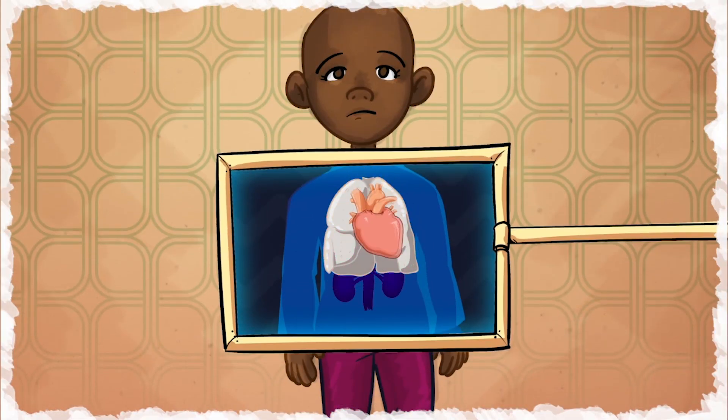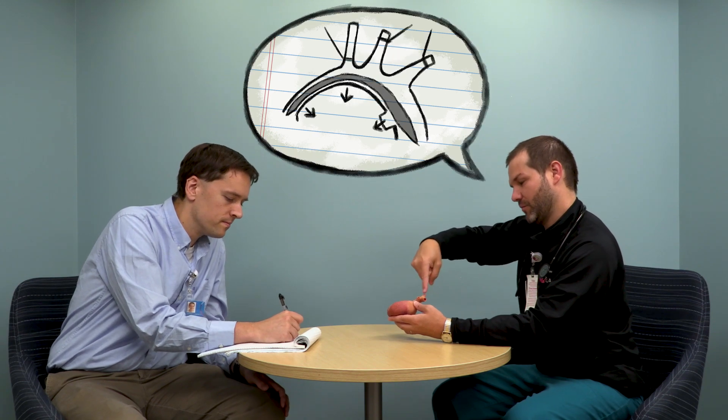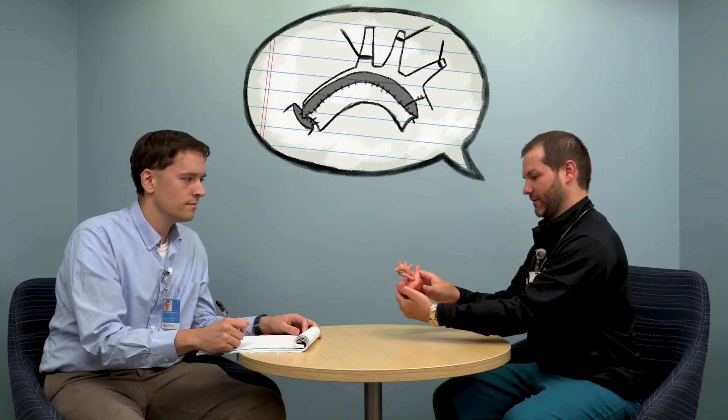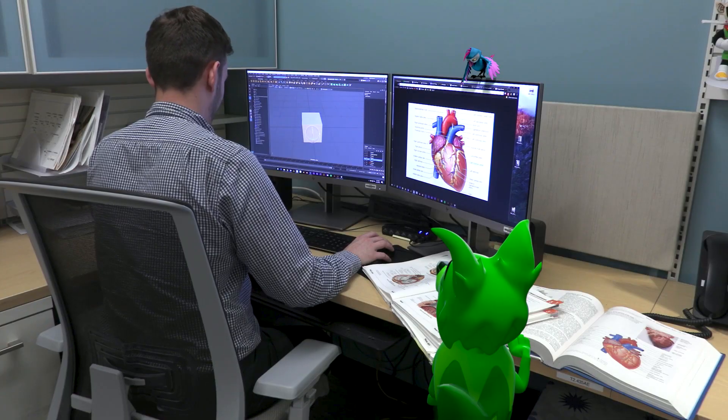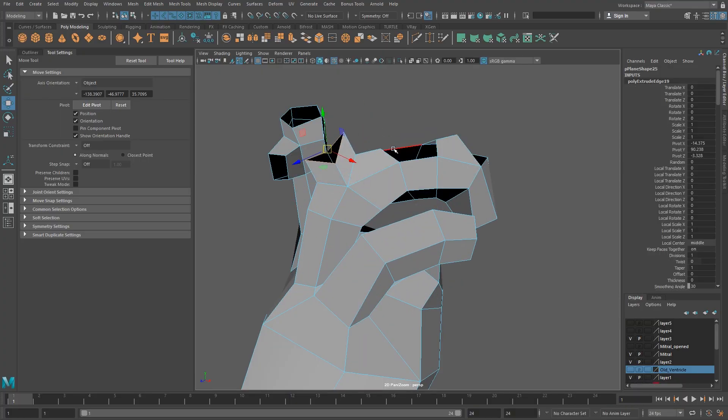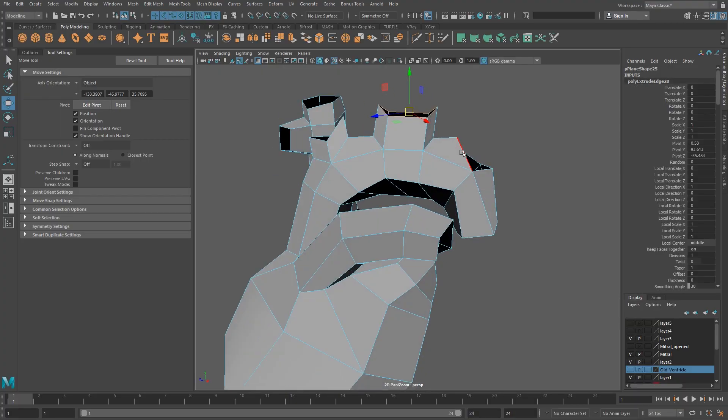The process of creating animations starts with the doctor's idea. They explain to us what they'd like to communicate through the animation, such as a specific surgical procedure. First, we use anatomy books and references to model the anatomy in 3D software.